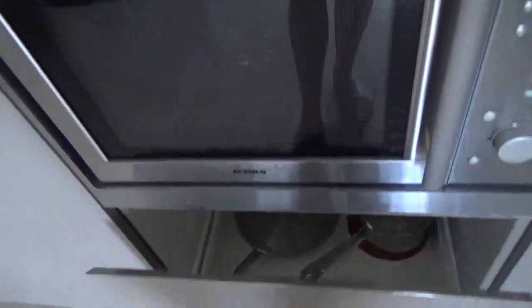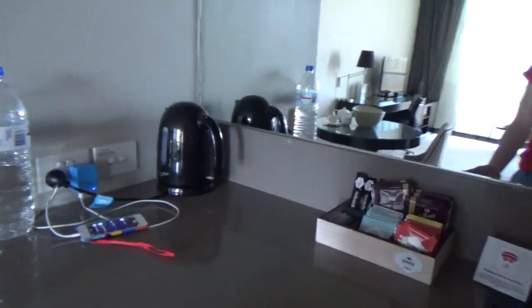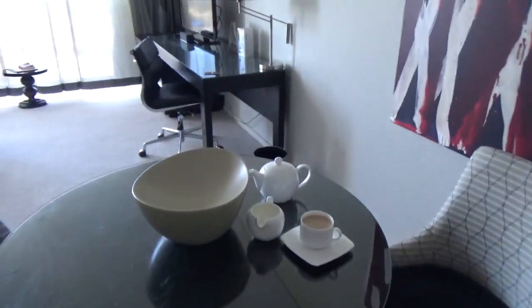Over here we've got a dual hob and a microwave which is really clean — doesn't smell at all, which is really nice. Then we've got saucepans underneath and a fridge. As you can see I've already been to the shop, and there's a kettle on the side — very important. As you can see I've already made a pot of tea — happy days!